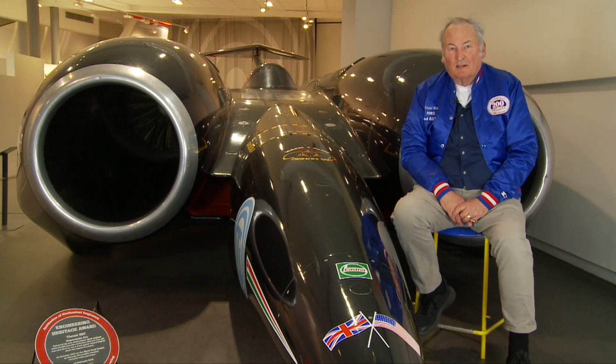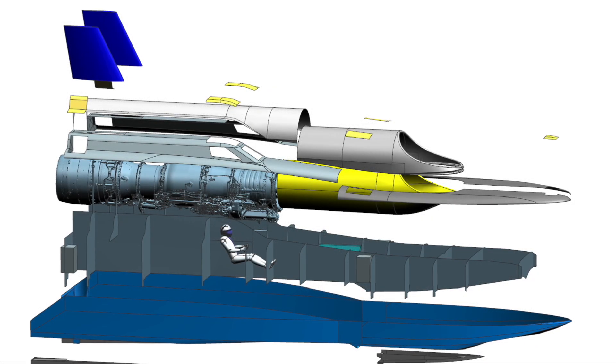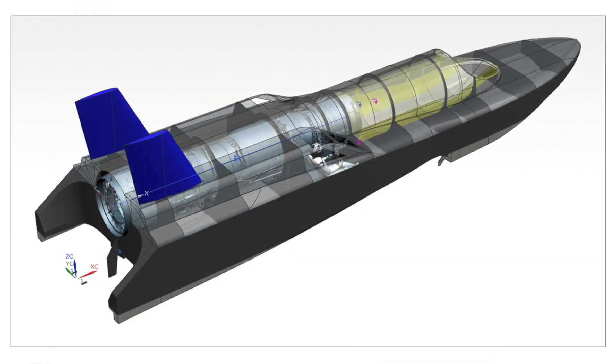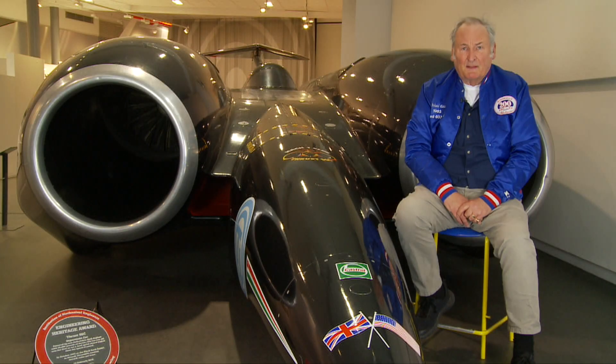We decided that we're going to have a look at the water speed record. The current record has stood since 1978. Technology has moved on enormously. We're going to come up with something completely new. There's so much to do — it's absolutely brilliant. We're going to learn so much and really develop something very special here.